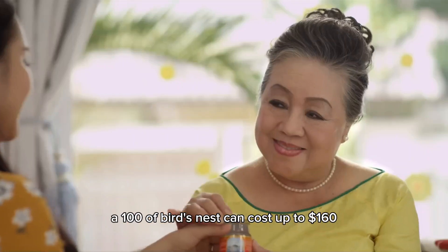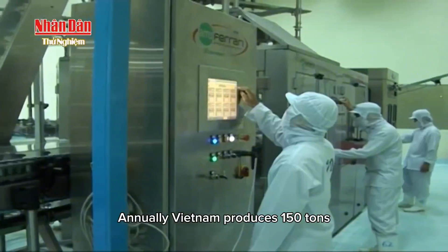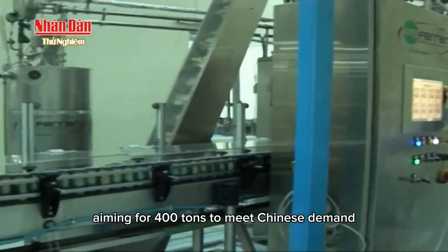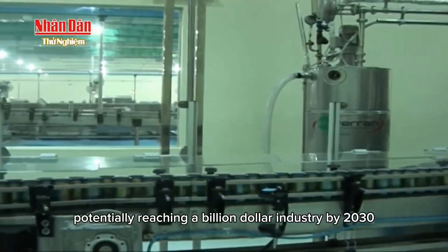A 100g of bird's nest can cost up to $160, making it a luxury. Annually, Vietnam produces 150 tons, aiming for 400 tons to meet Chinese demand, potentially reaching a billion-dollar industry by 2030.